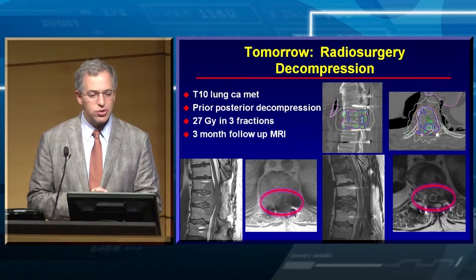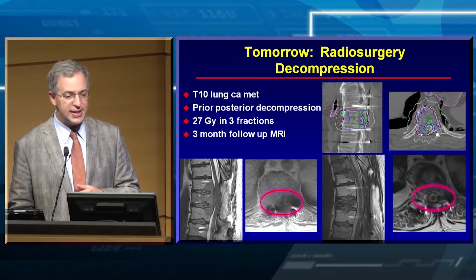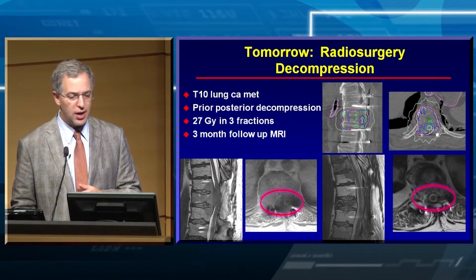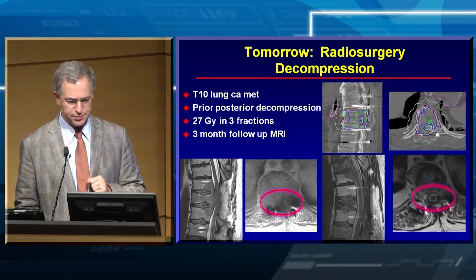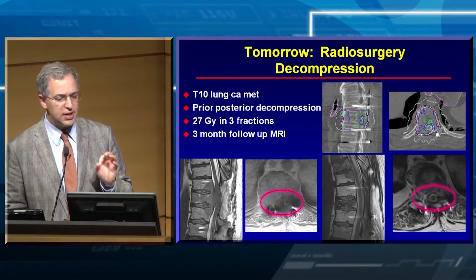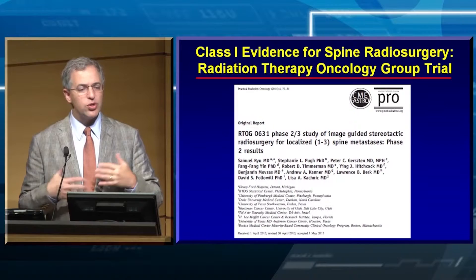Where are we headed? Radiosurgery decompression. This is my own case — a patient with a T-cell lung cancer metastasis who had outside surgery with decompression and instrumentation but a tremendous amount of tumor left behind. We decided to treat with radiosurgery — 27 gray in three fractions. Look what the MRI looks like at three months: the canal is completely empty of tumor. This is radiosurgical decompression — we can achieve such decompression of the spinal cord with radiosurgery alone.